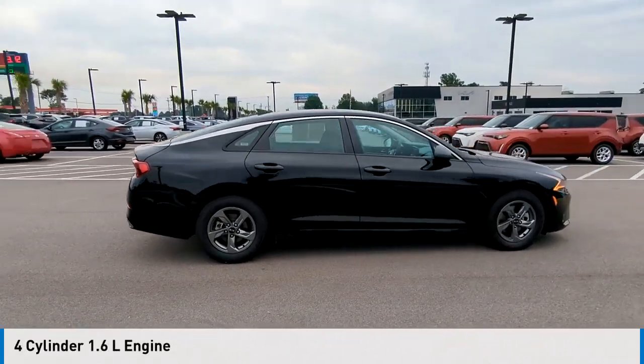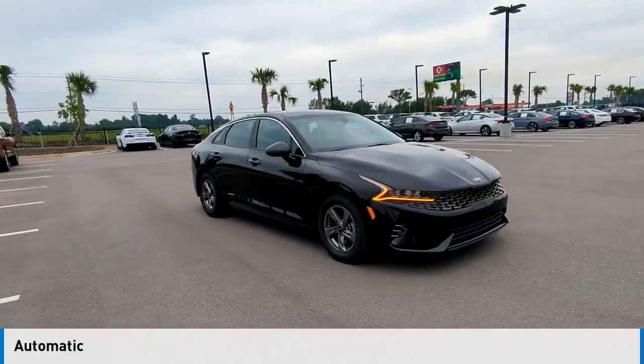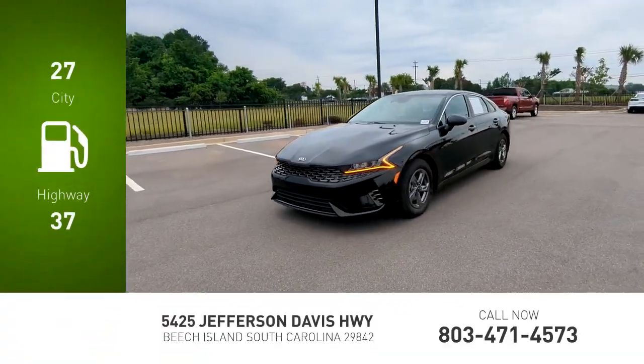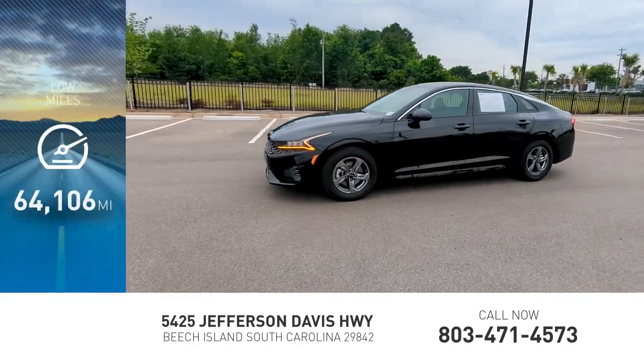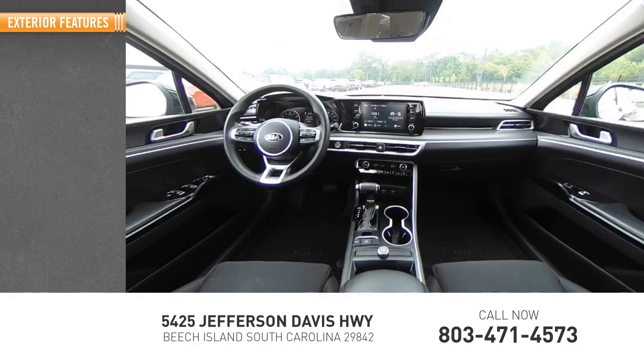four cylinder 1.6 liter engine and comes with an automatic transmission. Great fuel efficiency saves you money by requiring fewer trips to the gas station. This vehicle has less than 65,000 miles. Here are some of this vehicle's great options: